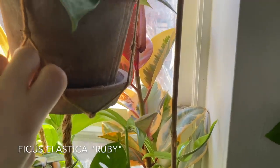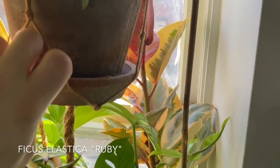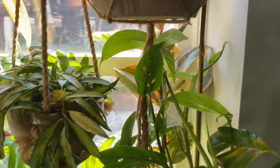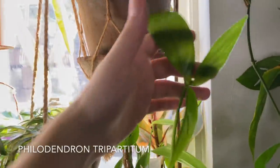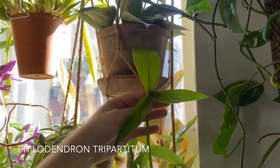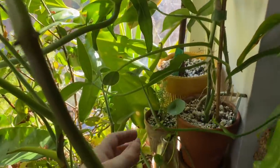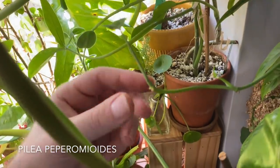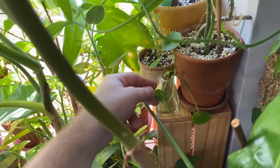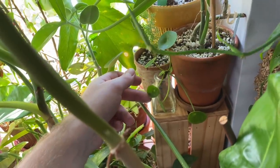The Ficus elastica ruby is back there in the corner — you can see some of the red foliage up top. And there's a Philodendron tripartitum in here — I love these leaves so much. There's also a Pilea peperomioides. There's an Asparagus — I think the retrofractus — what they call a foxtail fern. And there is a Ficus Ali Gold. It's this little plant right here with these long, elongated variegated leaves. If you watch my videos regularly, I'm sure you've seen most of these up close, but now you get to see where they are in my home.